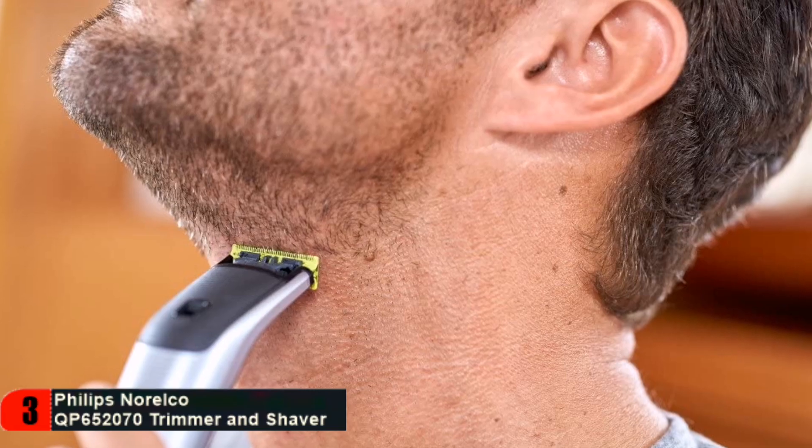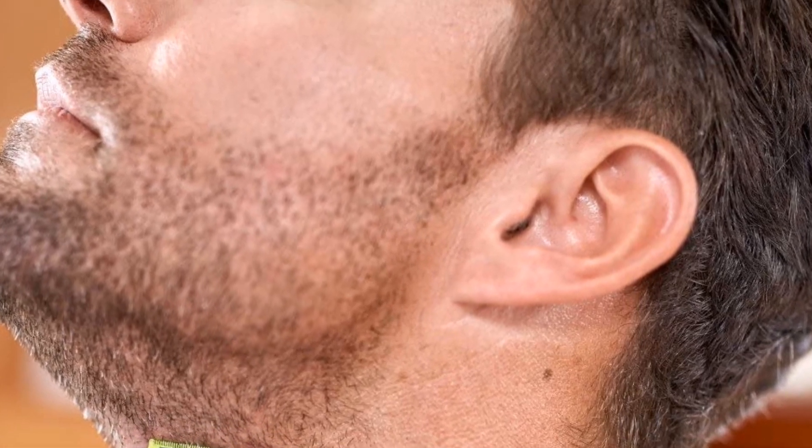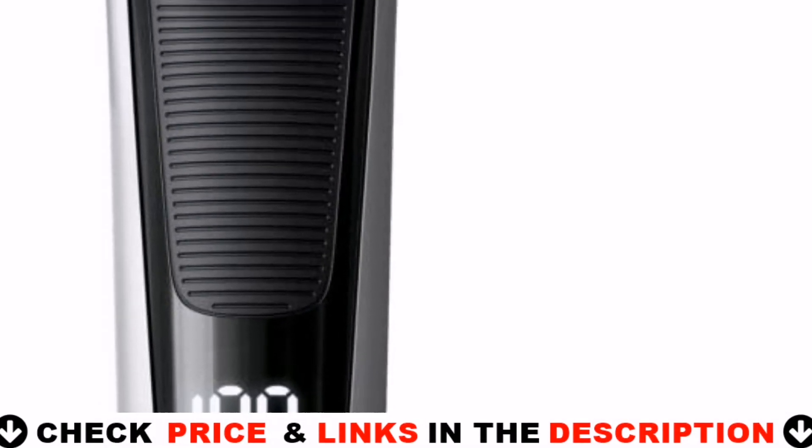OneBlade does not shave too close, so your skin stays comfortable. OneBlade follows the contours of your face, allowing you to effectively and comfortably trim and shave all areas of your face.